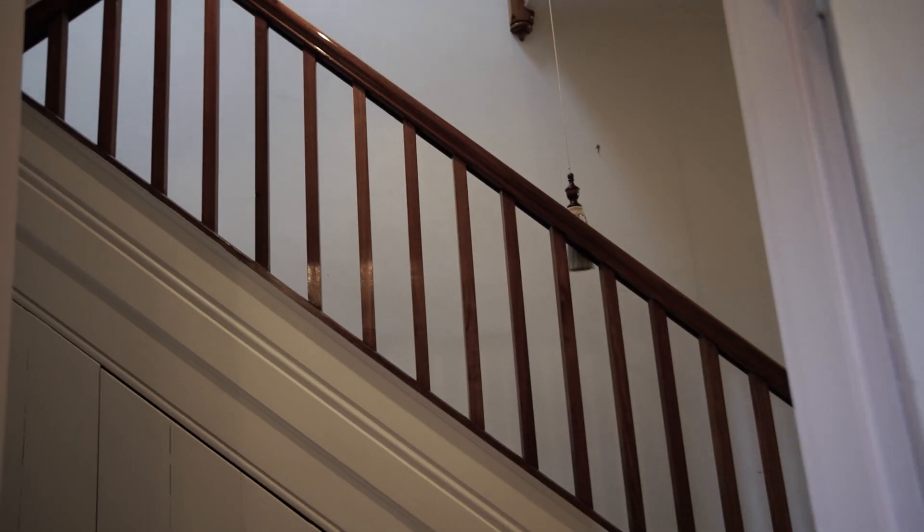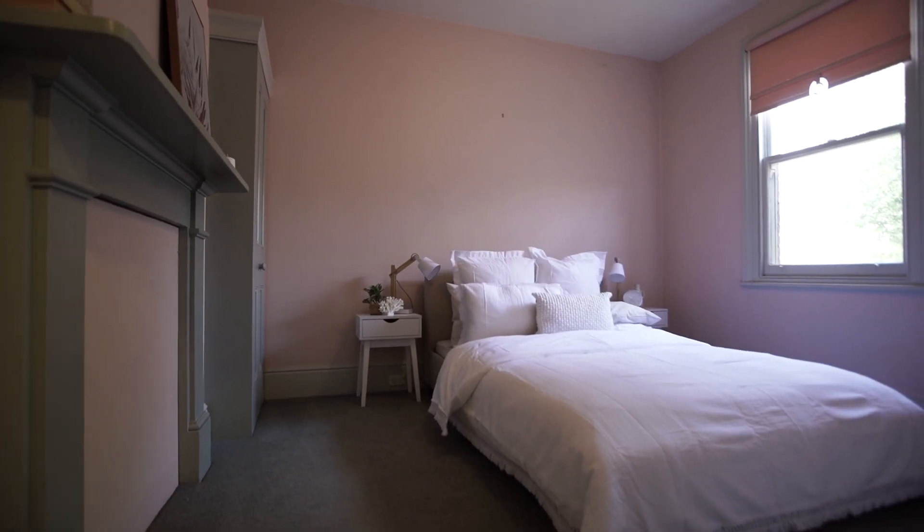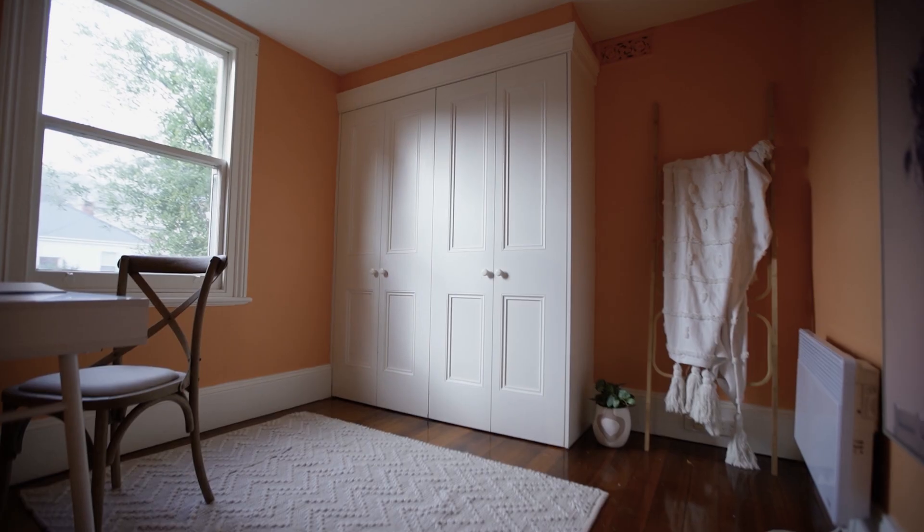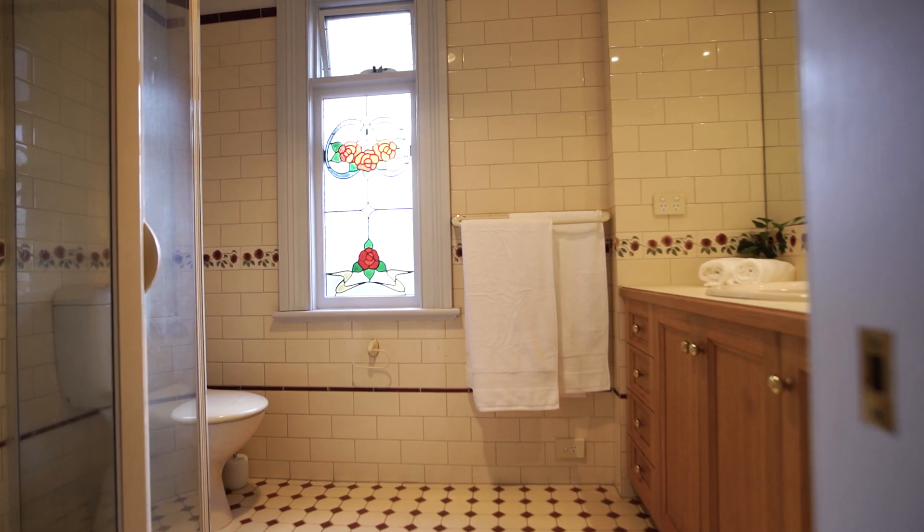Upstairs offers you two good-sized bedrooms, both with built-ins and the main with a classic balcony, as well as a small bedroom or study, and a bathroom to service them all.